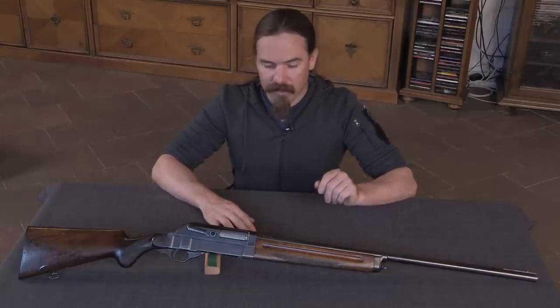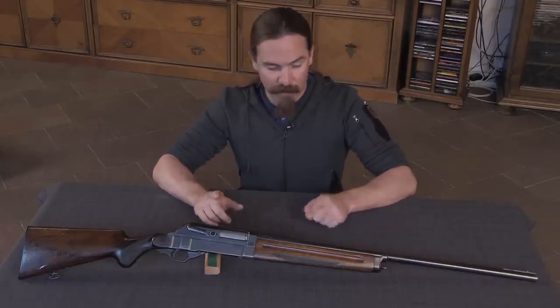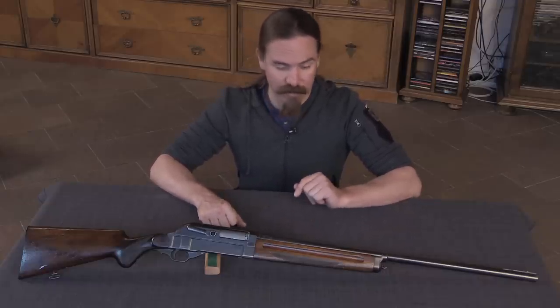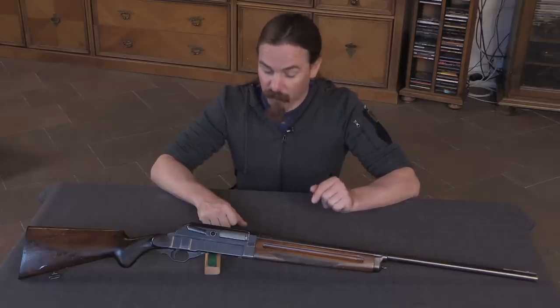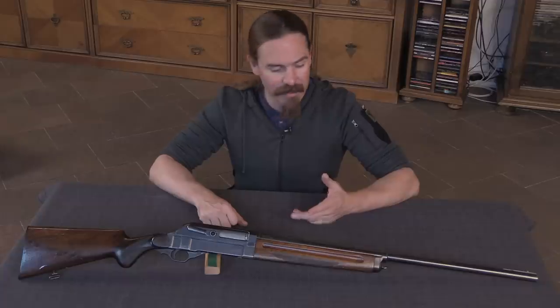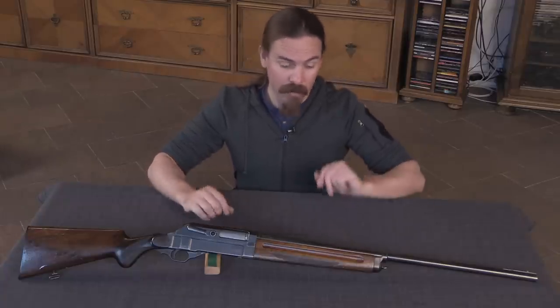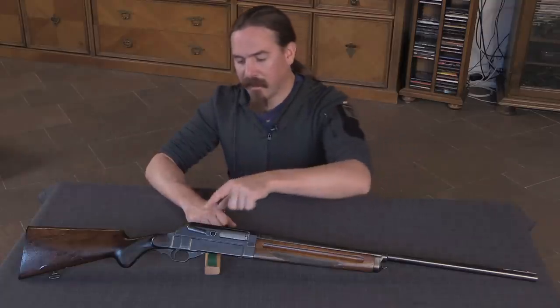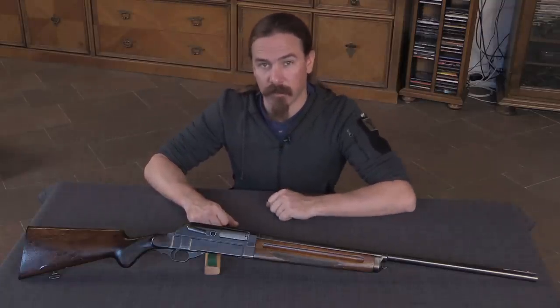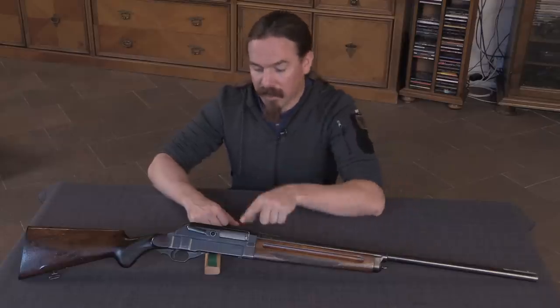Mechanically it is a short recoil toggle-locked gun, both of which are rather unusual in shotguns. Of course we have the Browning Auto-5, which is a long recoil shotgun. We have some inertial type shotguns. The short recoil is more common in machine guns, but shows up here in this shotgun. And then the toggle locking system is quite unusual - this is pretty much the only toggle-locked shotgun out there. So let's take a closer look.